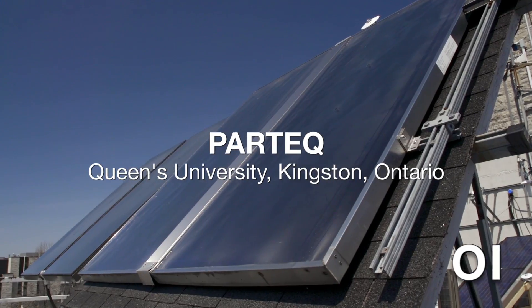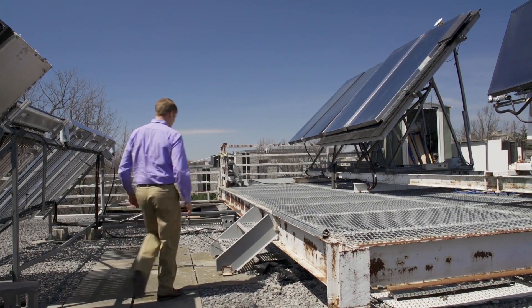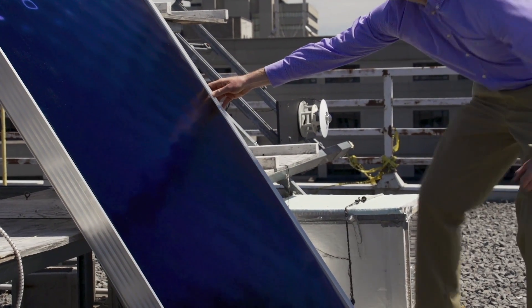Solar thermal technology is essentially using the sun's radiation to heat water, and it's different from photovoltaic technology, which uses the sun's radiation and converts it to electricity. Solar thermal or solar heating is a much more efficient use of the sun's radiation because we can capture more of it and turn it to heat much easier than the photovoltaic process.